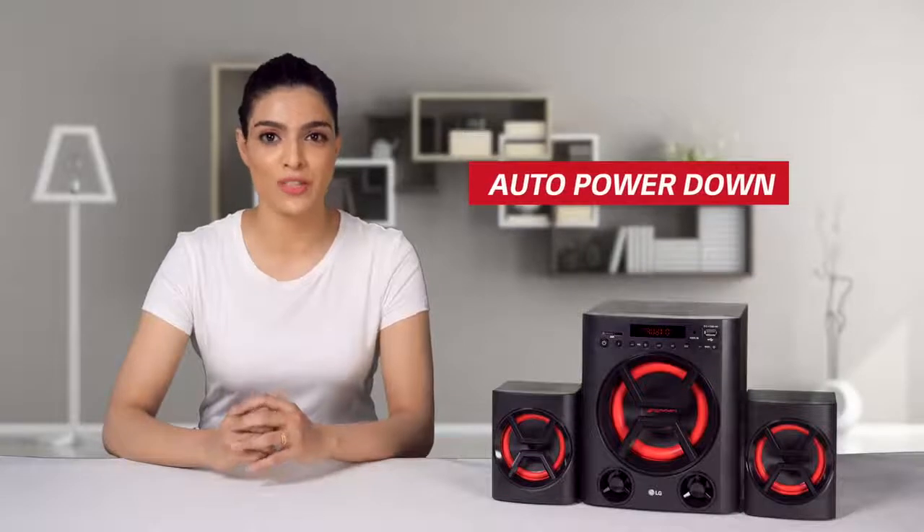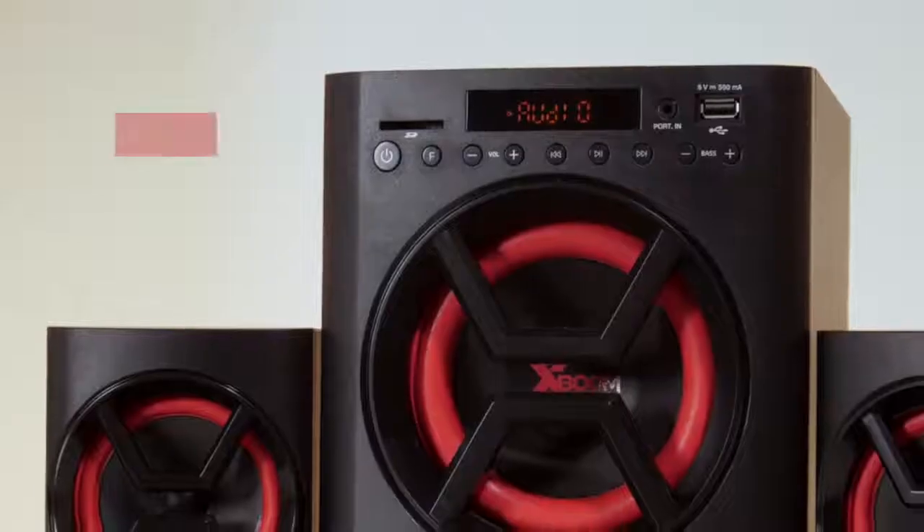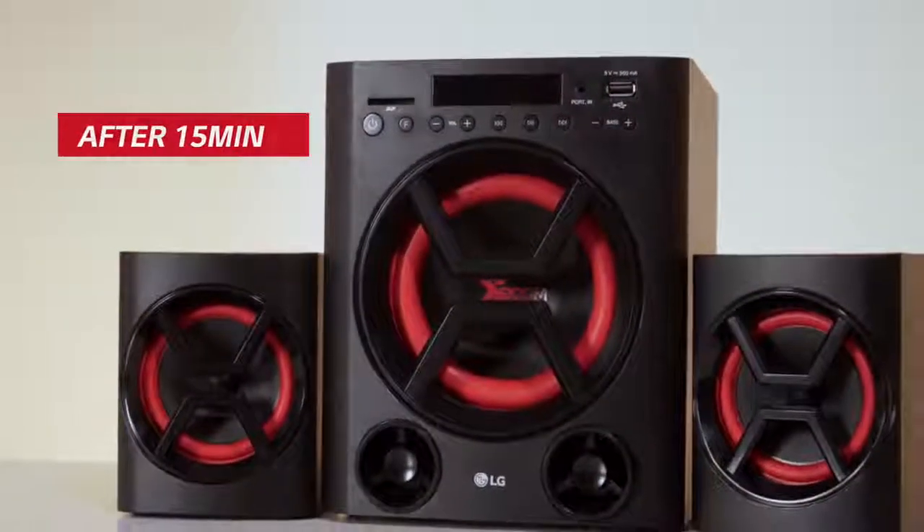It also comes with a unique feature called Auto Power Down, which helps you save electricity — after 15 minutes, it will turn itself off in case the main unit is not connected to an external device.